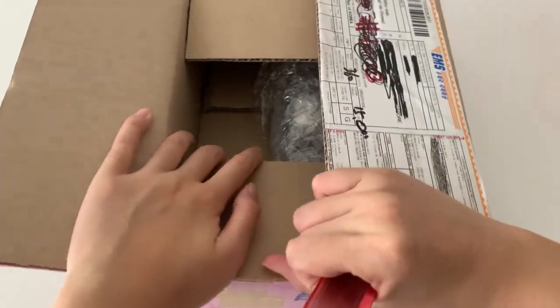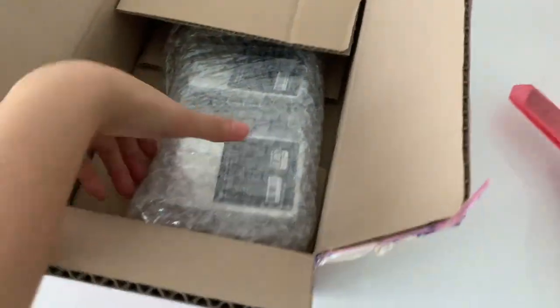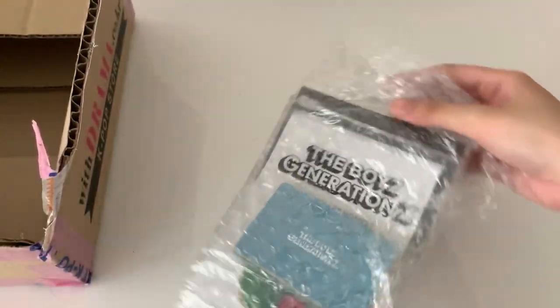The box is so much smaller than I thought it would be. Okay, so these are the items.